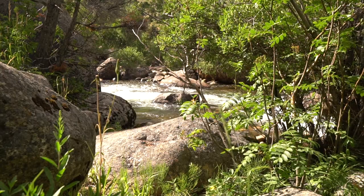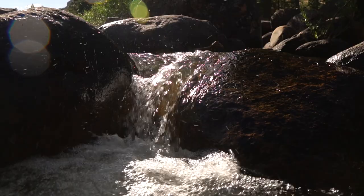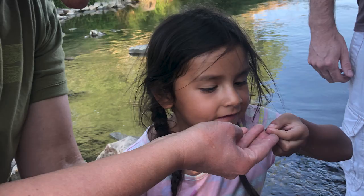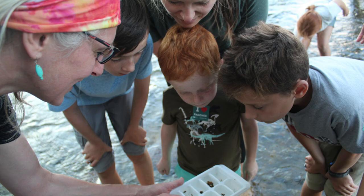Aquatic macroinvertebrates found in fast-moving streams have to hold on — they cling to rocks or plants or dig into the gravel or sand at the bottom of a stream. With sharp eyes, careful hands, and a few things out of the recycling bin, you can collect mayflies, stoneflies, and caddisflies. You can create your own net or simply swish a rock from the bottom of a stream into a container filled with cool stream water.